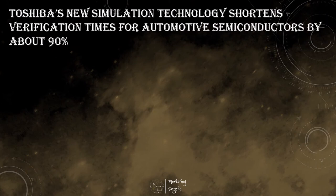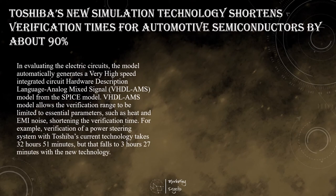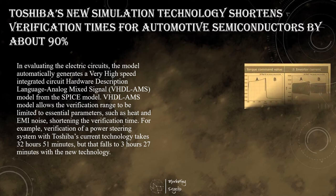Toshiba Electronic Devices and Storage Corporation has developed a model-based development simulation technology that shortens verification times for automotive semiconductors by about 90%. The technology allows automotive equipment developers to quickly evaluate designs using Toshiba's automotive semiconductors, helping to shorten development times.